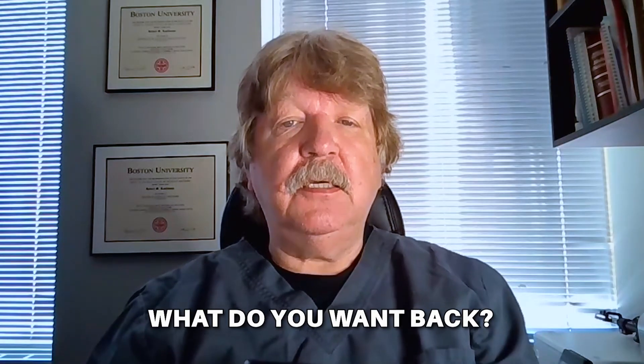Hello, I'm Dr. Robert Kaufman, and we're about to go beyond the terminus. You're considering referral to an endodontist. What do you want back? The question may seem silly, but actually it isn't.